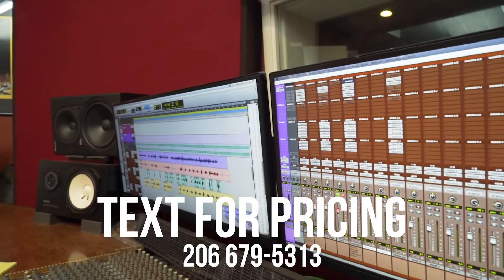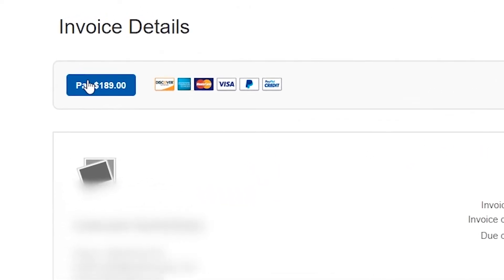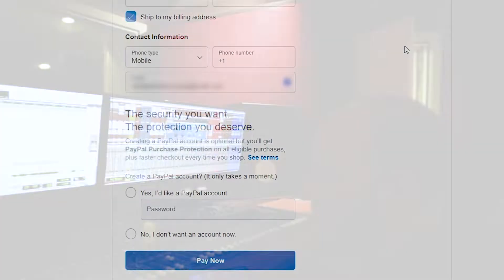Rates. Payments at Undercast are typically made with PayPal. We'll send you a PayPal invoice that you can prepay or pay at the beginning of your session. If you don't have a PayPal account, all major credit cards can be used without a PayPal account.